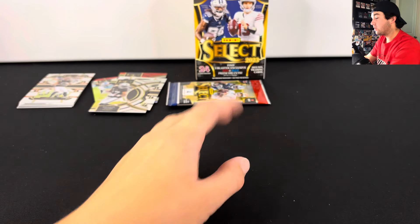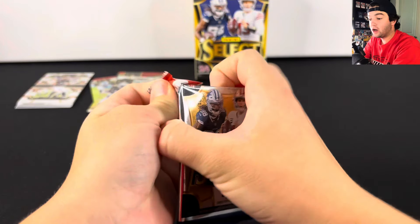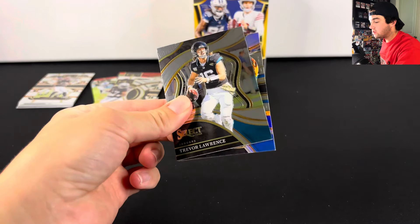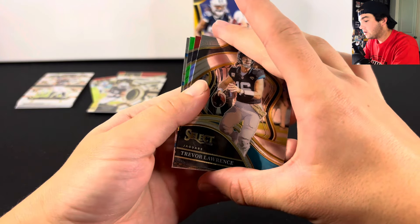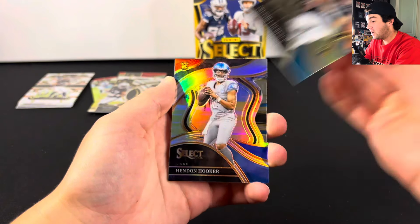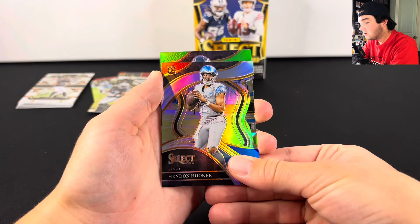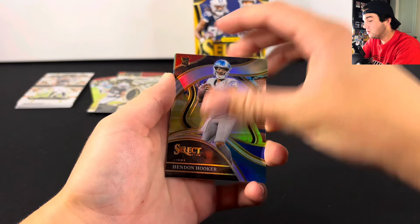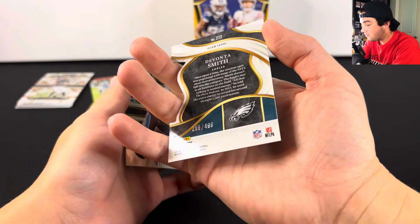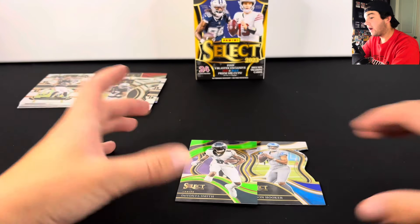Very last pack — this one has got to have something nice in it for a really nice box, but I am happy with what we've hit so far. And we have a lime green — I thought that was regular green at first. Hendon Hooker! And the next one is club level as well — it's an Eagle. Devontae Smith. Number 2 out of 499. So Hendon Hooker and Devontae Smith on the last pack — very very nice.